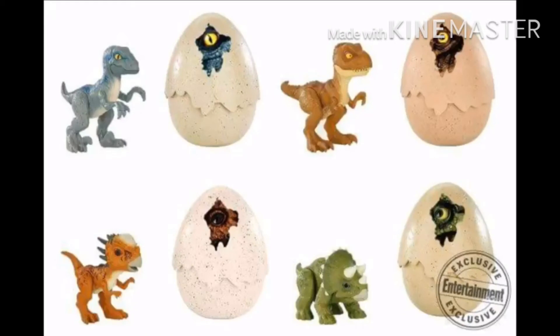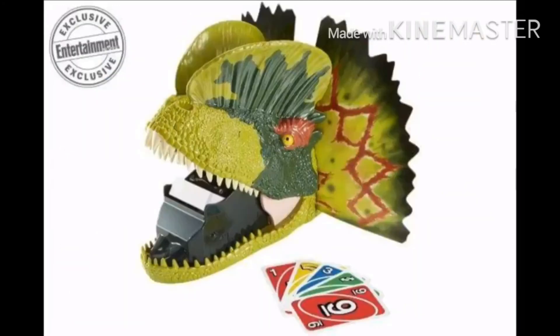And these Hatchimals-style eggs — you get Stygimoloch, Triceratops, Ceratops, Velociraptor, and a Tyrannosaurus Rex. Then you've got a game where a Dilophosaurus launches a car.